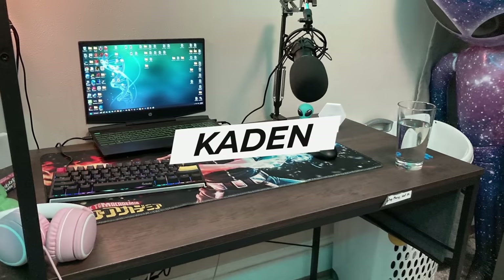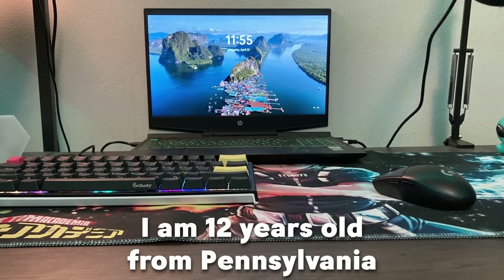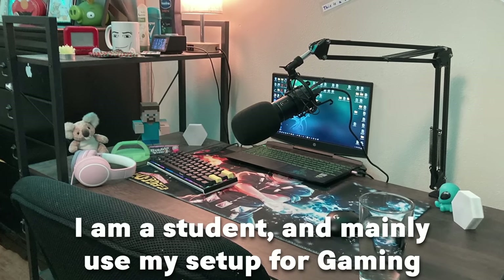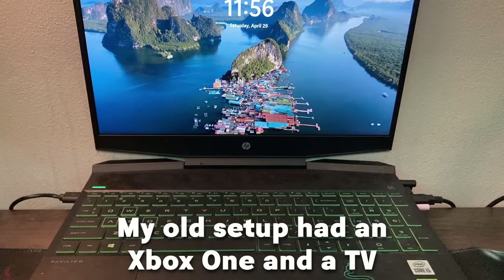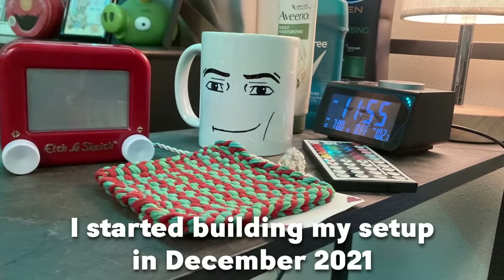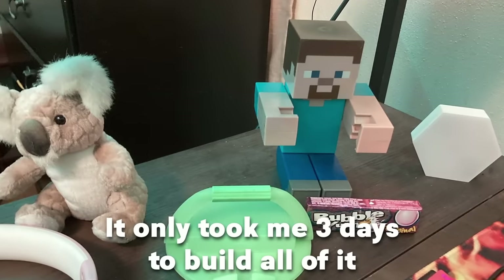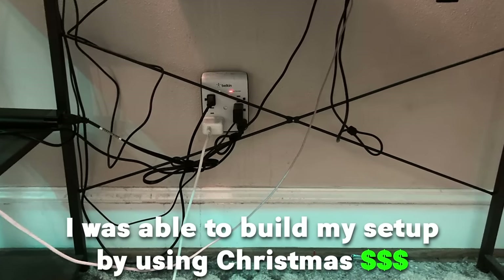Moving on to the next setup — this is Caden. A laptop setup! He's 12 years old from Pennsylvania. He's a student and he mainly uses the setup for gaming. His main game is Gorilla Tag. His old setup had an old Xbox One and a TV. He started building the setup in December 2021 and it only took him about three days to build all of it. He was able to build it using Christmas money.